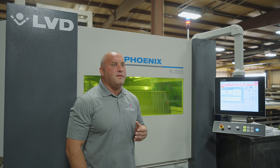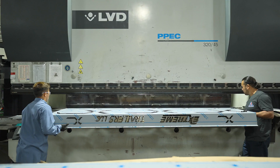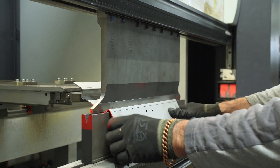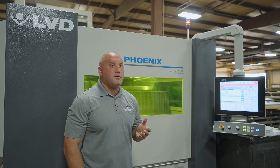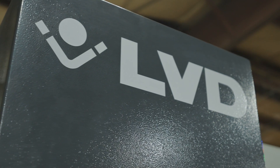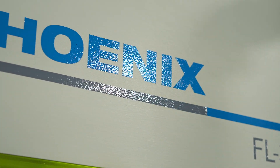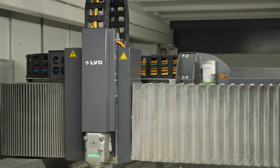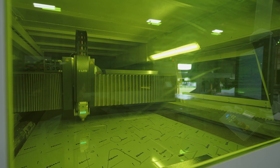LVD does a great job of getting in here, getting the machine up and running, and having it produce for us. On the brake presses we're talking just a matter of less than a day to get that machine set up and running and producing parts. This last Phoenix laser was a very, very successful install for us. Out of all the lasers that we've bought in the last 12 years, this machine has been the fastest to hit our floor, get operational, and start producing parts.